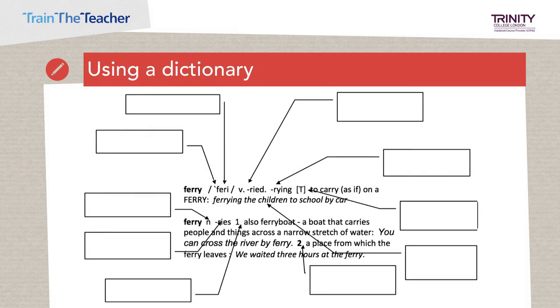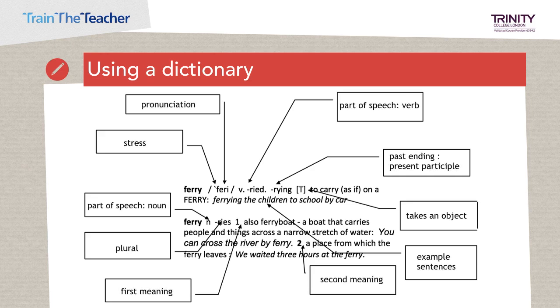Now try task E on your task sheet, which is to label the appropriate parts of a dictionary entry. It's important that learners understand what the different parts of a definition refer to. Pause the video and do this now. And here are the answers. Just a quick note: if you look at the part of the definition where it says 'takes an object,' you can see the arrow pointing to the letter T. Discuss with your partner what that T stands for. The answer is T stands for 'transitive verb,' which is a verb that takes an object.